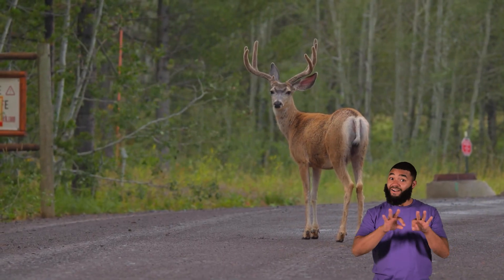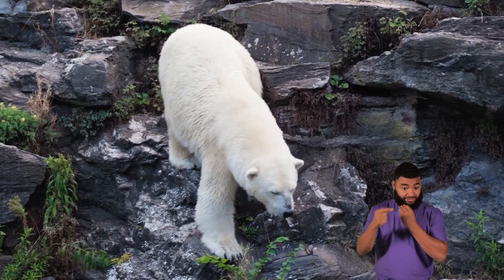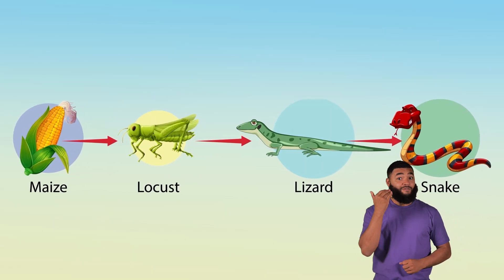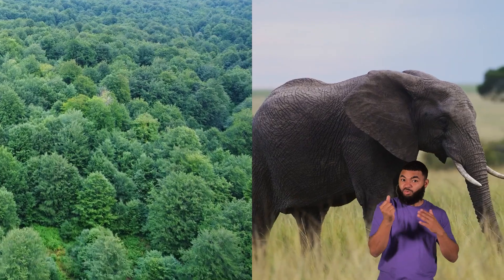Here's an important fact to remember. Every time an animal eats another, energy is passed along, but not all of the energy is transferred. That is why food chains are usually only a few levels, and why there are fewer top predators than plants or herbivores.